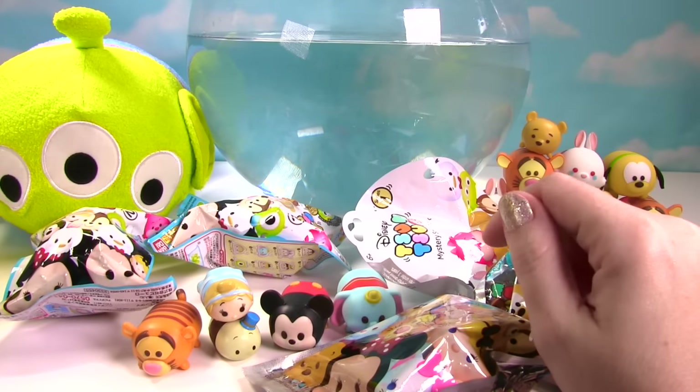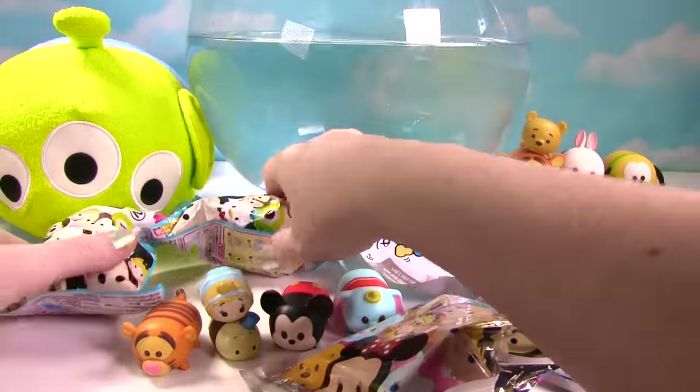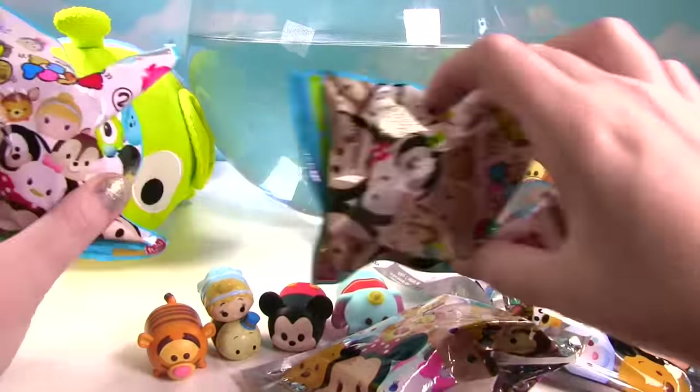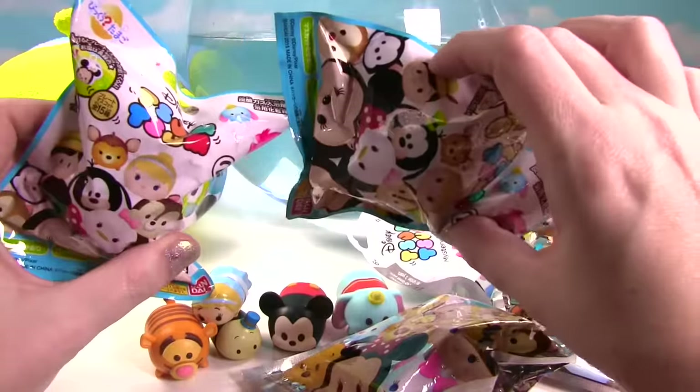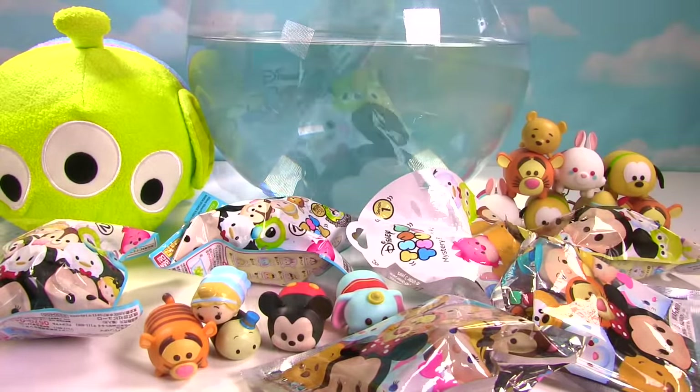Hi everyone, welcome to the Fizzy Toy Show, and welcome to a big Tsum Tsum show. We have all of these awesome bath bombs to open up, and while they're fizzing away and we're waiting for the toys to appear, we'll open up these blind bags. Let's check out these bath bombs.